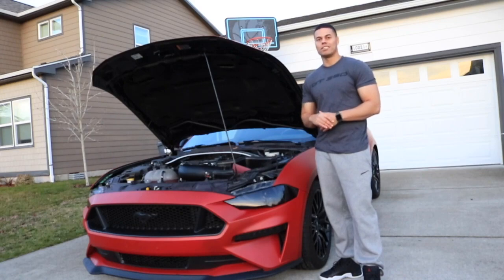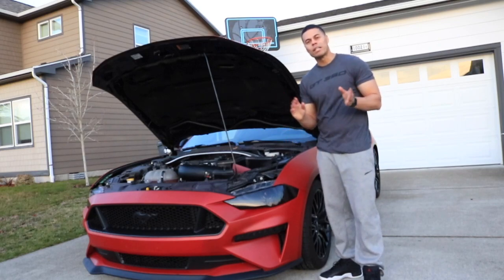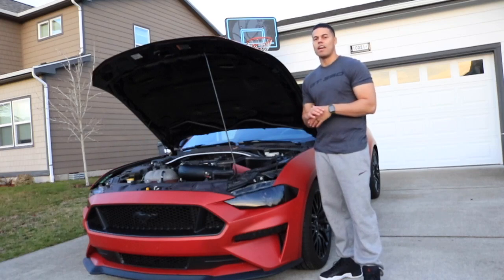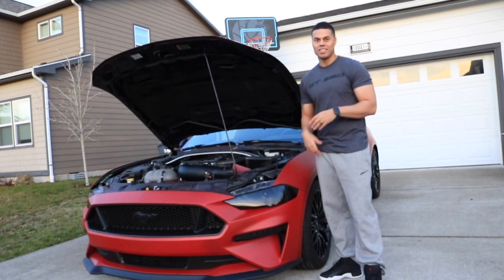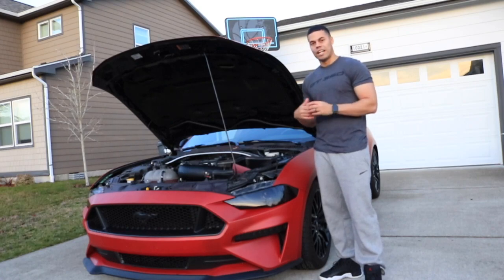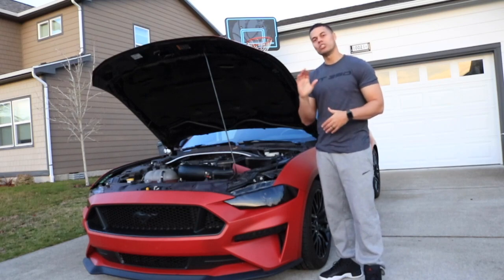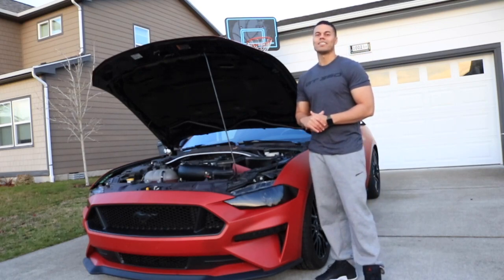So those are my top five things I dislike about the car. They're kind of petty things but things I notice on a day-to-day basis. I'm going to be working on installing hood struts, spacers, and new lug nuts. Overall this is an amazing vehicle and I love driving it. Stay tuned for my next video — the top five things I like about my Mustang. Stay safe, stay blessed.